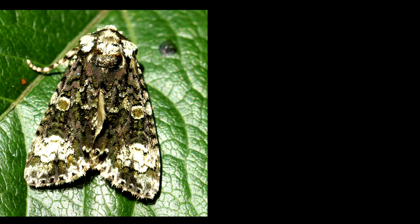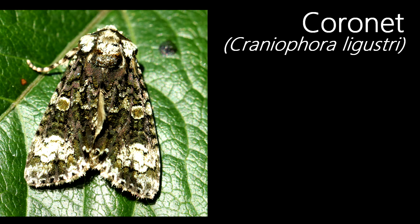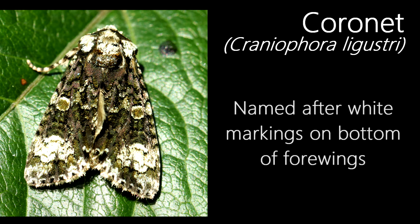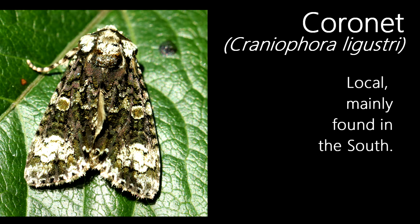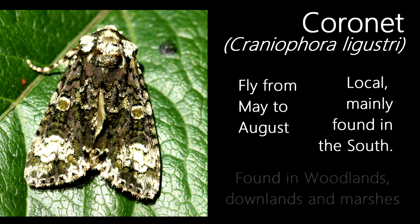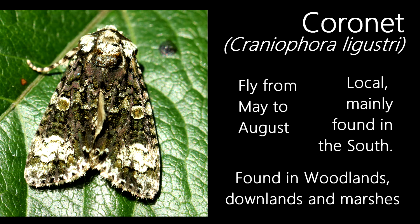A very nice looking species with a fitting name, this is a coronet, although the name itself is in reference to the white markings on the forewings, which are said to resemble a coronet in some individuals. A local species found mainly in the southern half of the UK, they fly in a single generation from May to August, and are found in habitats such as woodlands, downlands and marshlands.